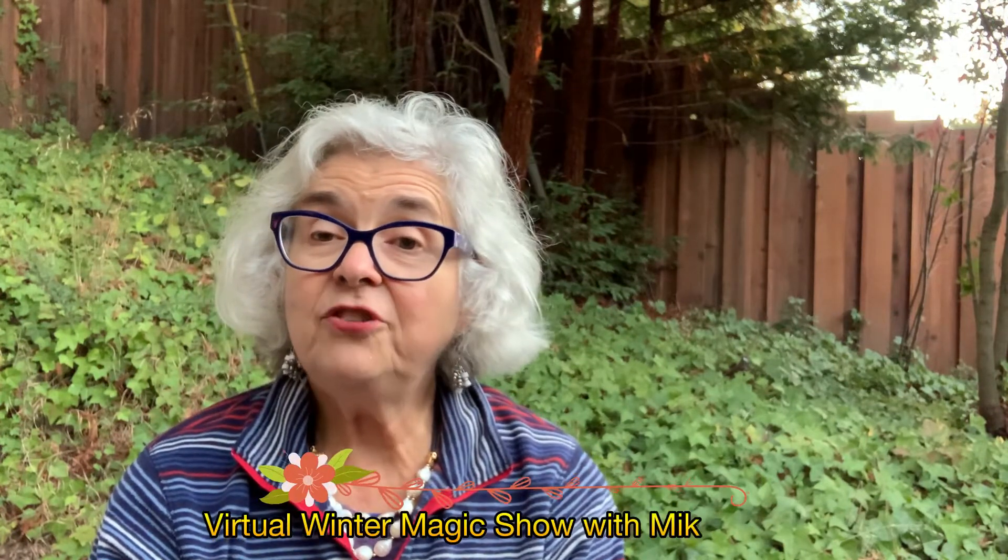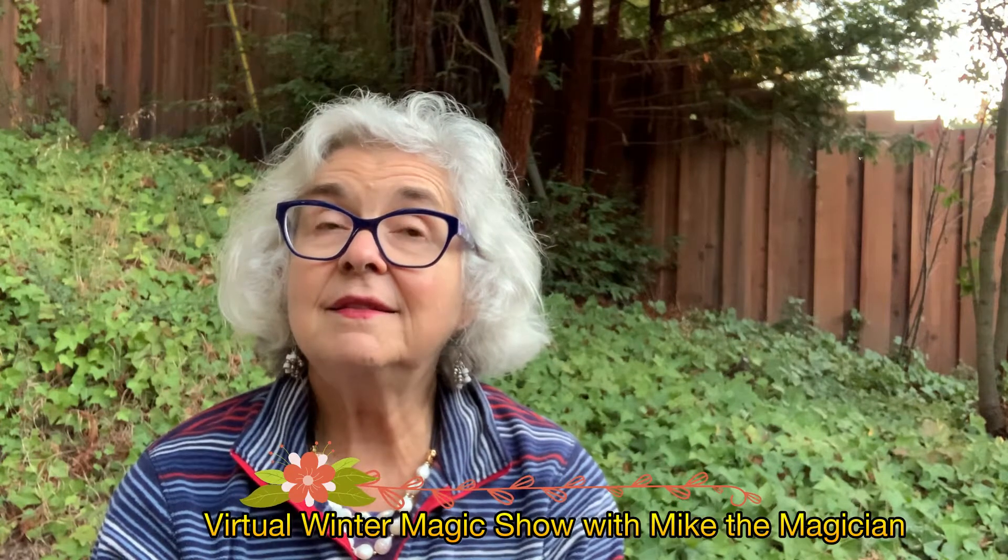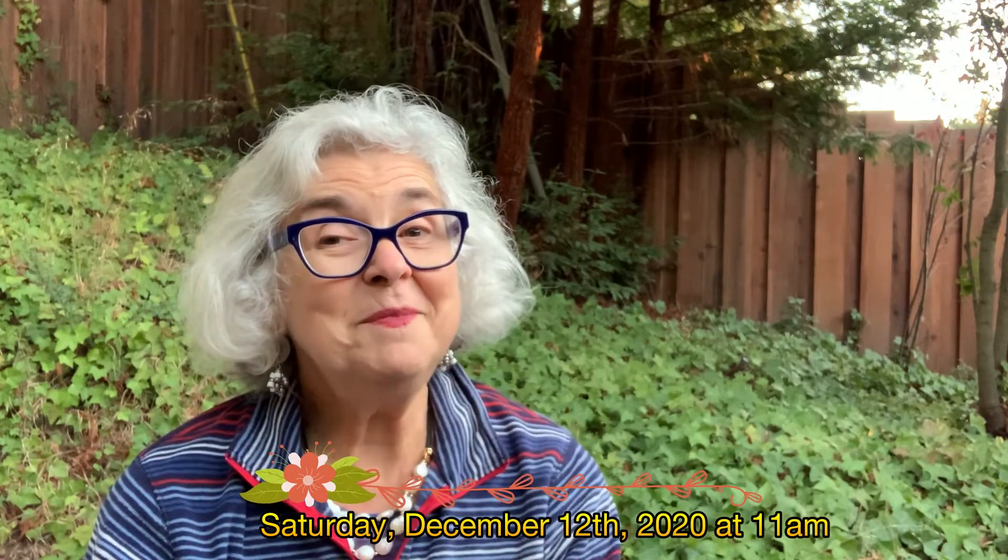Goodbye folks, goodbye friends. I'll see you next week for Preschool Storytime with Librarian Jeannie. In the meantime, don't forget to go to our library website www.santacruzpl.org for more information about other programs. On December 12th, there's going to be a special magic show — you'll have to go to the website calendar to sign up and get the link, but don't miss it. It's a special winter magic show, and there are other fun things going on throughout the calendar that you might enjoy. Plus you can get really good books from our catalog. Bye!